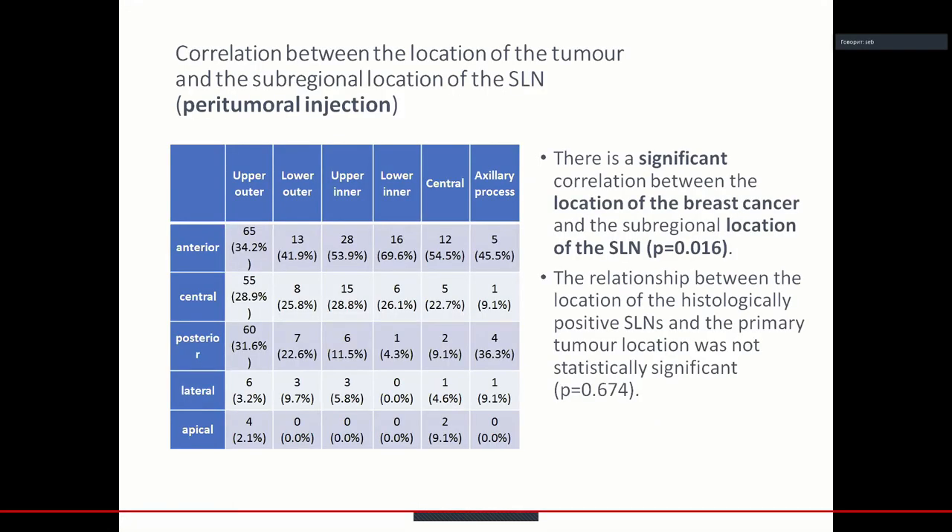According to the peritumoral injection, we checked the correlation between the location of the tumor and the subregional localization of the sentinel lymph node. There was a significant correlation between the location of the tumor and the location of the sentinel lymph node, but we could not find a significant correlation between the positive sentinel lymph node and the primary tumor localization.